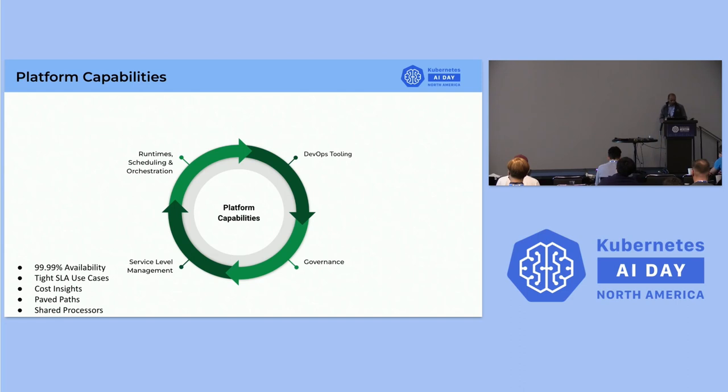Now, service level management. This is a highly available platform — we provide high availability and run some tight SLA use cases, with some pipelines having two-minute end-to-end SLAs. We provide cost insights between different Spark runtimes so users can choose what runtime suits their use case. And we provide paved path — a low-code or no-code solution enabling a developer to create a data pipeline with a few clicks, going from days or weeks of setup to under 15 minutes for a newly joined engineer, with production monitoring and alerting included.